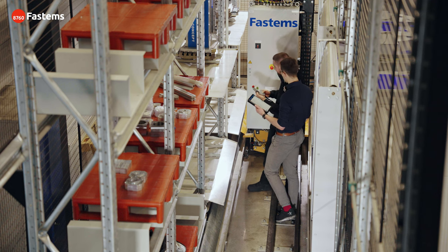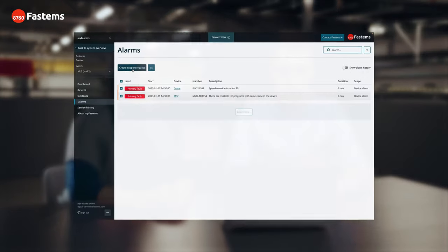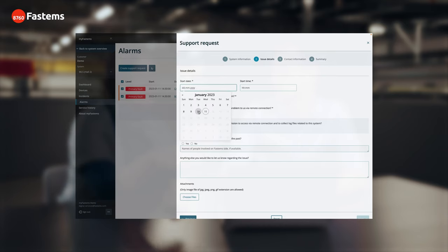Second, with MyFastums troubleshooting functions, Fastums support is only one click away. But MyFastums is more than a portal. Easily create support tickets based on actual alarms. You'll receive faster support when your system is connected.